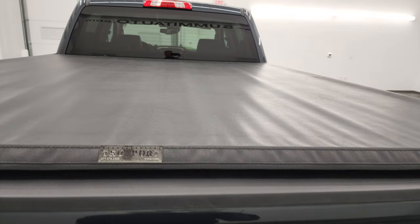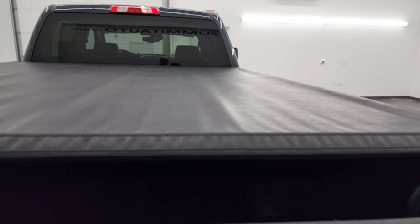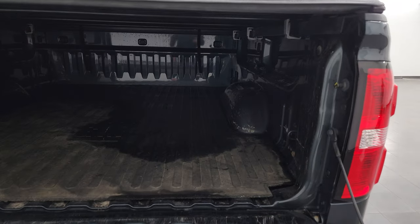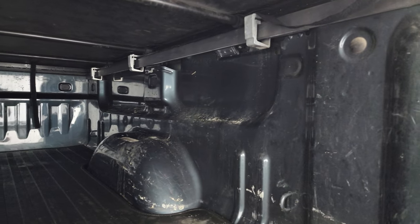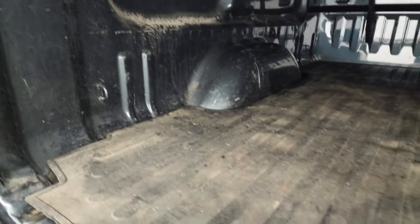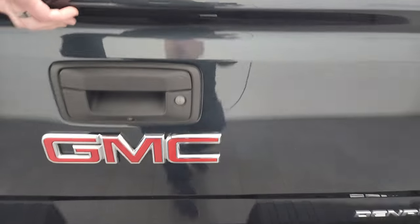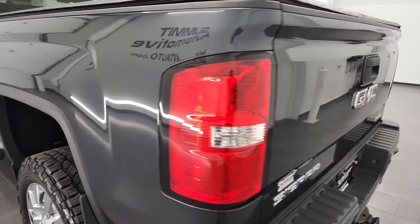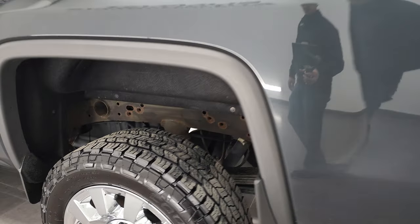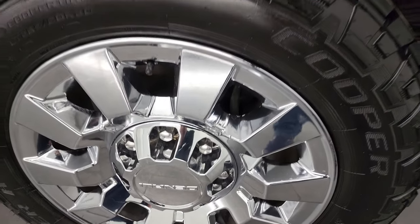Does come with the Trucksport soft roll-up tonneau cover — didn't see any major rips or tears on there. Has the shock-down assist and it comes with a nice bed mat. This one does have LED bed lighting up there and the box has a little bit of light duty usage but nothing too bad. That bed mat is in nice shape. Tailgate lifts up nice and easily — it does have the easy lift assist tailgate.